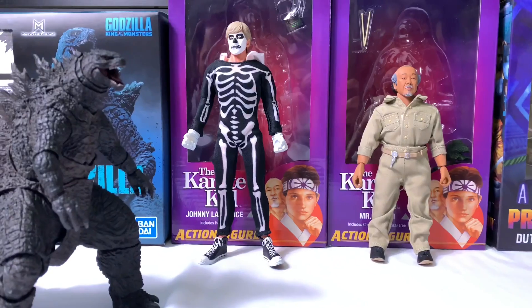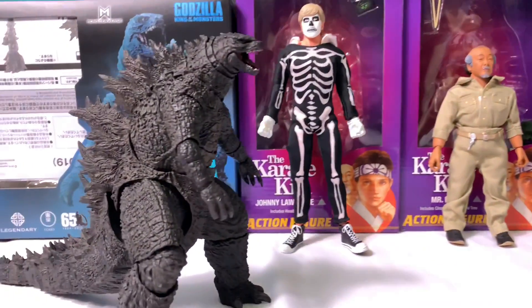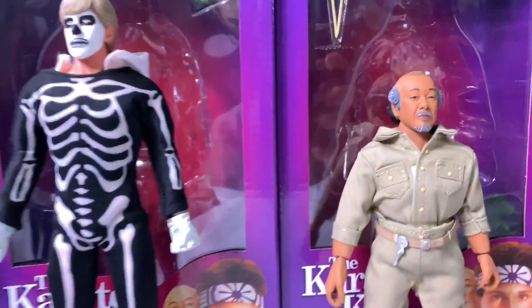That's my small haul from the past few days. Thank you guys for watching and supporting the channel. Let me know which of these figures you're gonna pick up — or none of them. Thanks for watching and I will catch you later. Peace.